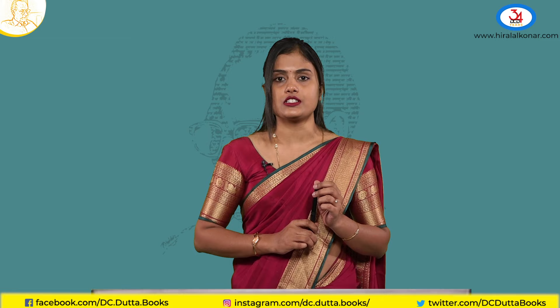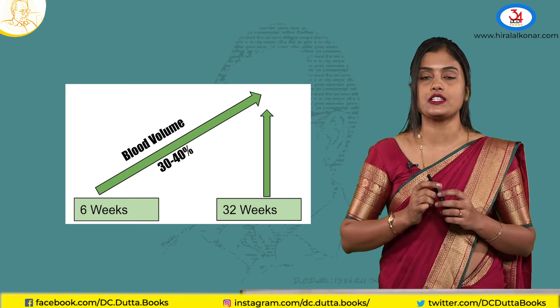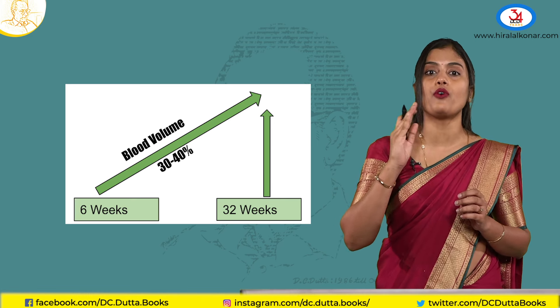What are the hematological changes? Since we say every organ has increased blood flow, the blood volume must rise. The blood volume is raised in pregnancy, starting from the sixth week and peaking at around 30 to 34 weeks of pregnancy. Blood volume rises by almost 30 to 40 percent.